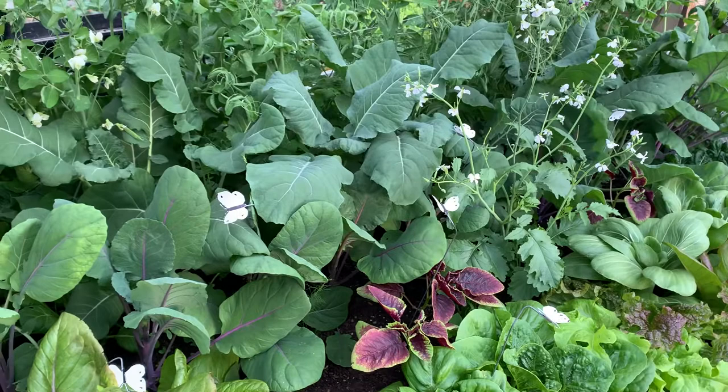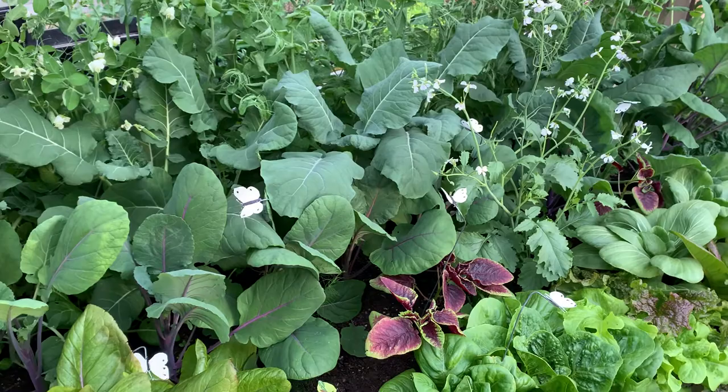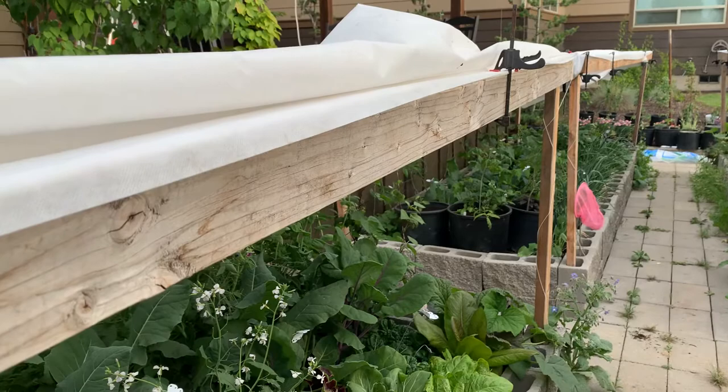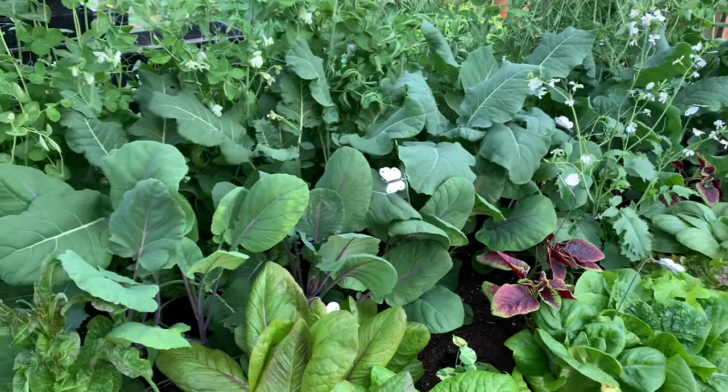Eight weeks ago I added the decoys to all the brassica plants — the cabbage and things. Those were all about two inches tall and now they've grown in the last eight weeks. Four weeks ago I added frost cloth to this bed, and two weeks ago I added frost cloth to that bed, and that has definitely helped as well.